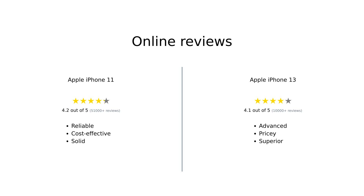Overall, Amazon reviewers find the iPhone 11 to be a reliable and cost-effective choice, while the iPhone 13 is praised for its advanced features and superior performance. Both phones have their pros and cons, making them suitable for different types of users.